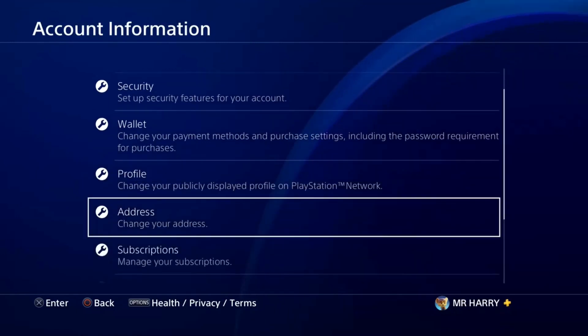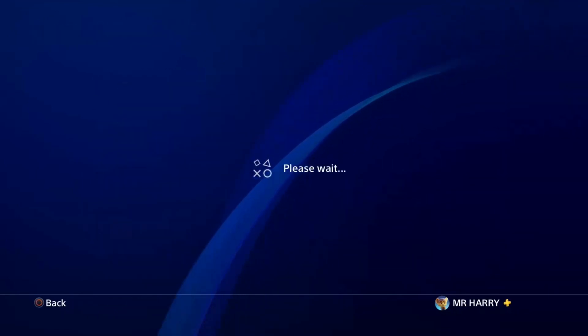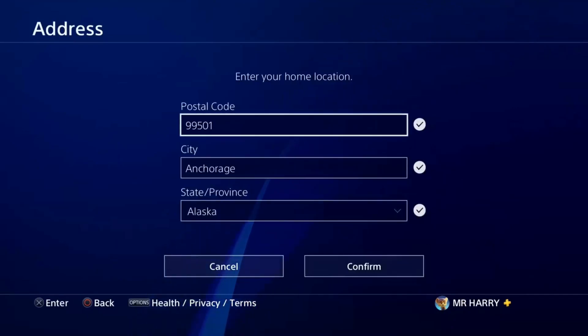Go to Settings and check your address. Sometimes your address is set to a different region, but the stuff you're trying to buy is not available in your region.